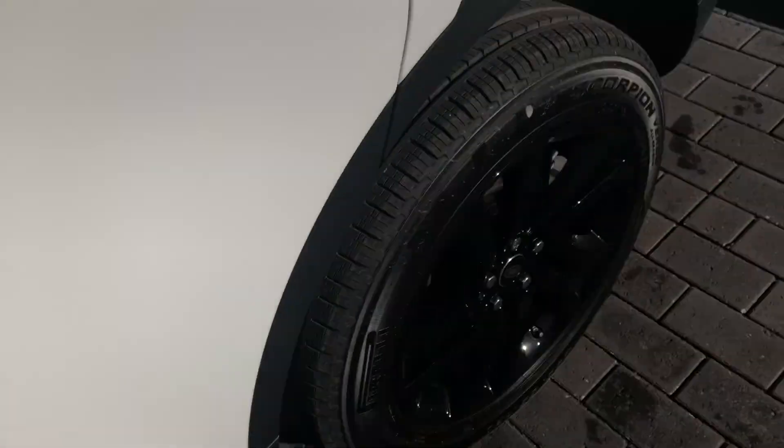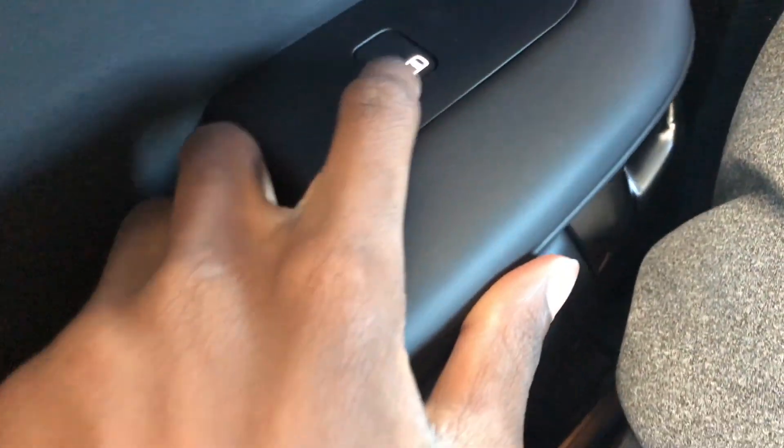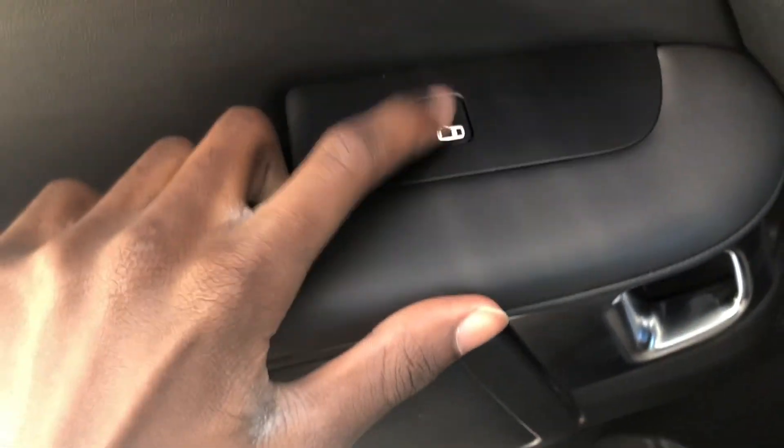While exiting the vehicle you will hear a chime. Back here you do have blind spot detection for the rear door — if a vehicle is approaching and you don't see it. Here you have a little storage cubby and a five-volt power outlet.